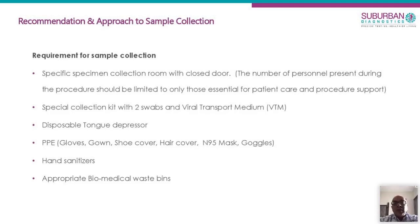We need a special collection kit consisting of two swabs and viral transport medium. A disposable tongue depressor is required. We also need PPE — personal protective equipment — hand sanitizers, and specific biomedical waste handling as required by ICMR and WHO.